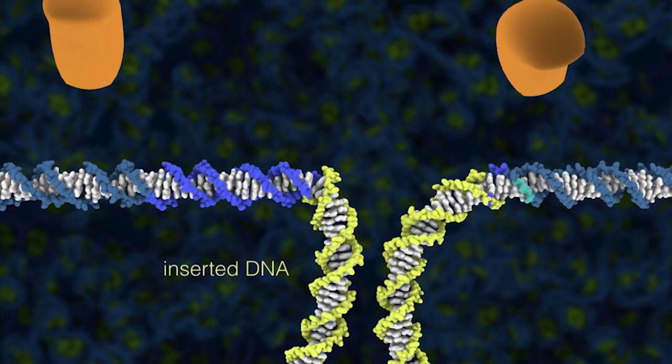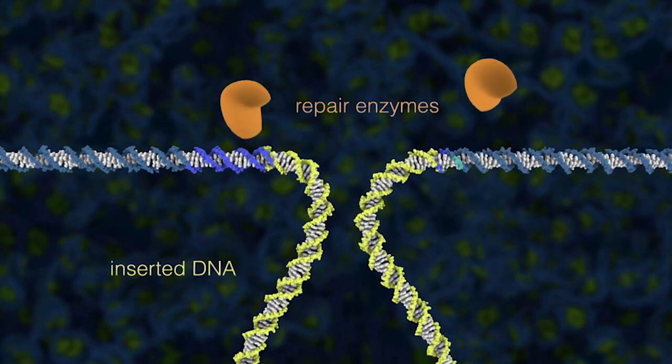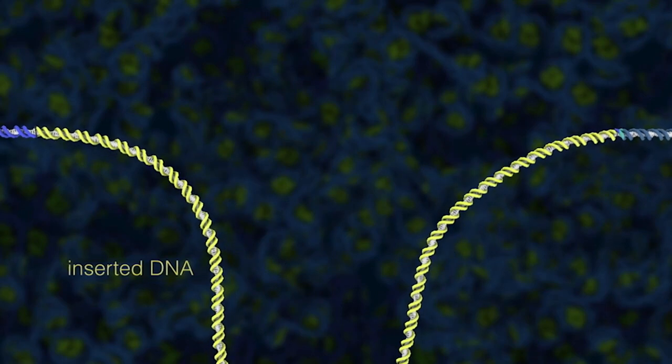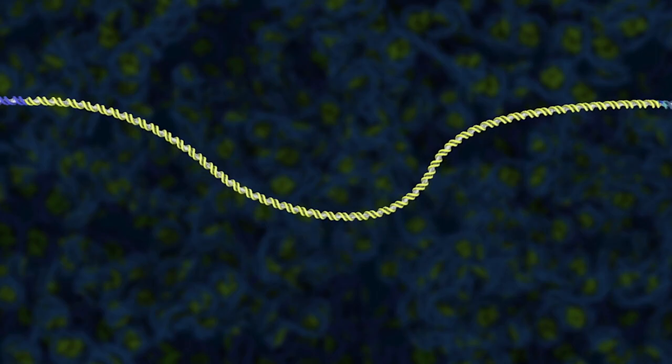Repair enzymes seal the gap in the broken DNA, sometimes by inserting new genetic information supplied by the cell or the experimenter. In this way, disease-causing mutations can be corrected by changing the underlying genetic code.